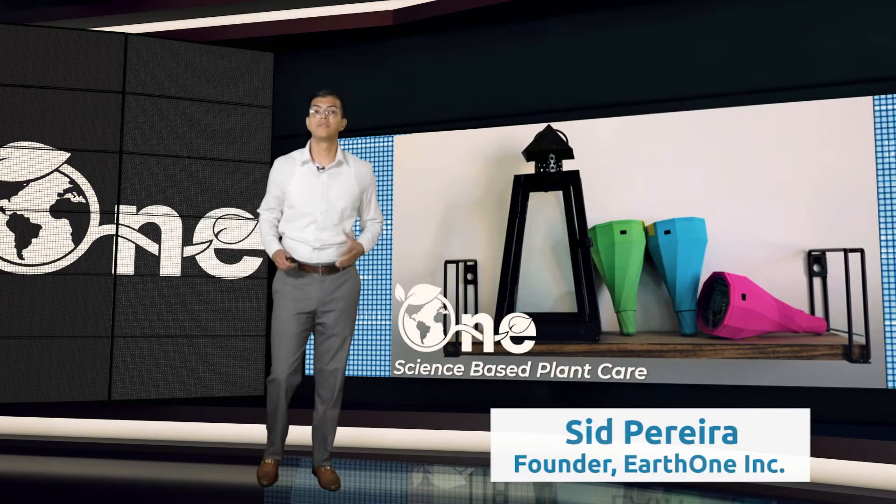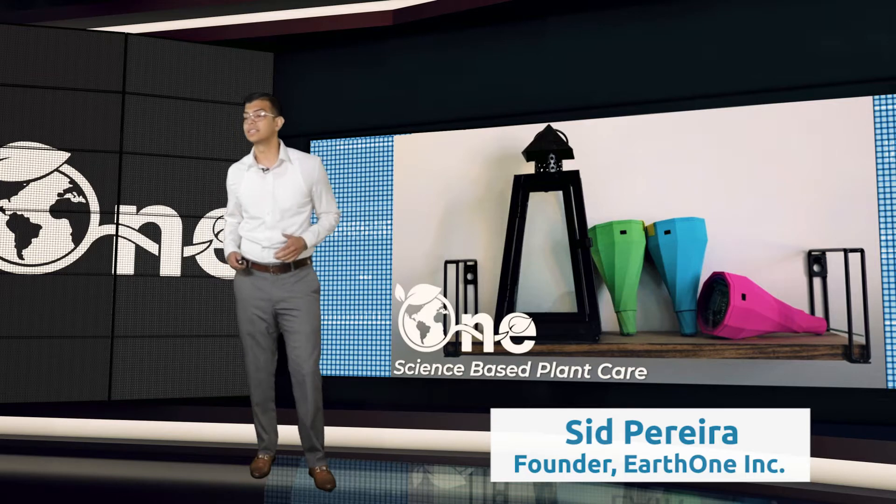Good morning, everybody. My name is Sid Pereira, founder and CEO of Earth One, and this is Science-Based Plant Care.